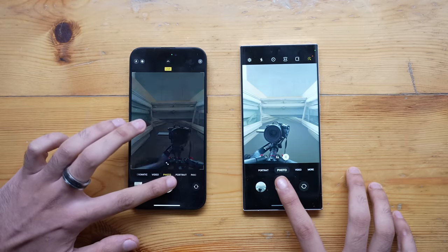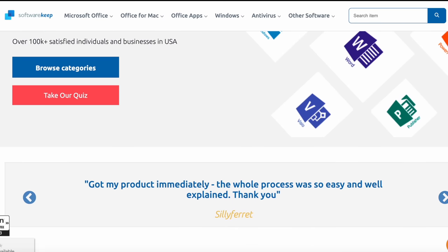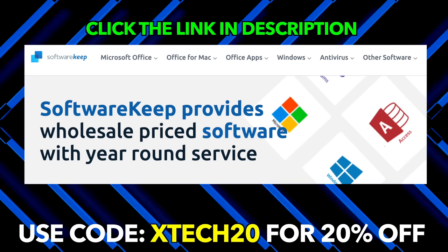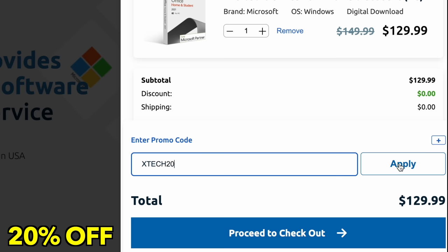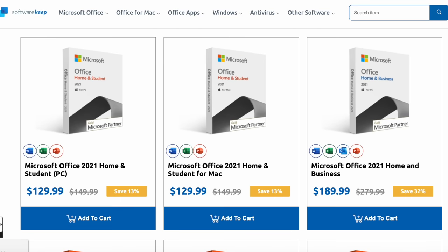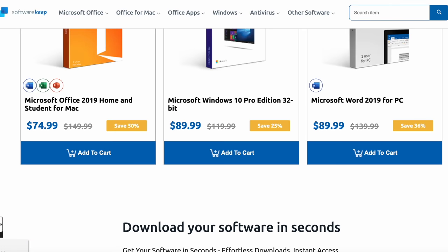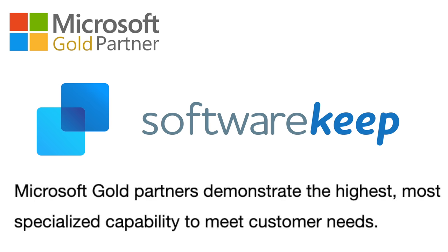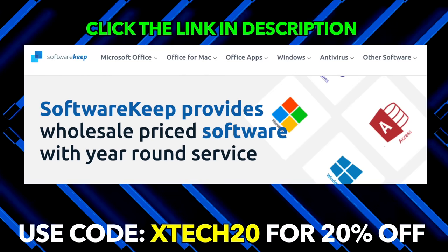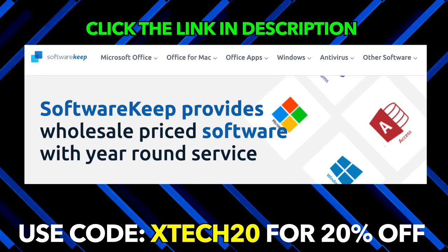Before we start the test, this video has been made possible by SoftwareKeep — the best and most authentic place to buy Microsoft Windows or Microsoft Office products at super affordable prices, with a massive 20% discount if you use the special code XTECH20 at checkout. They are Microsoft's gold certified partner with near five-star reviews online. Click the link in the description below and use code XTECH20 for 20% off.